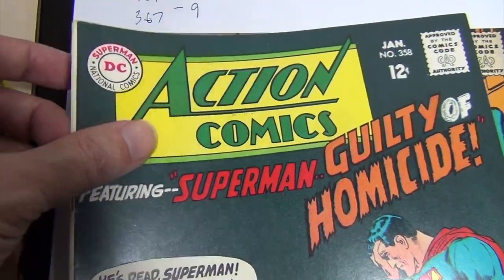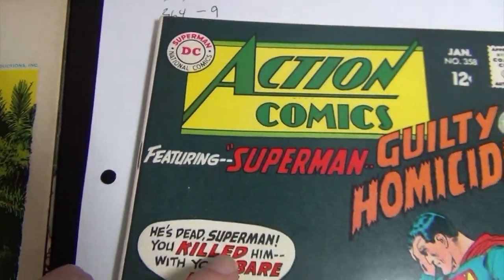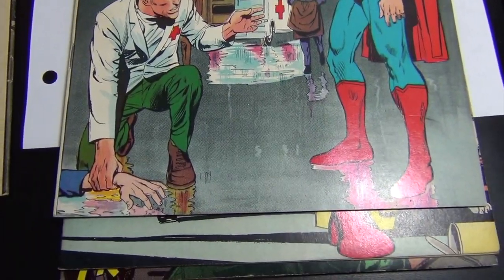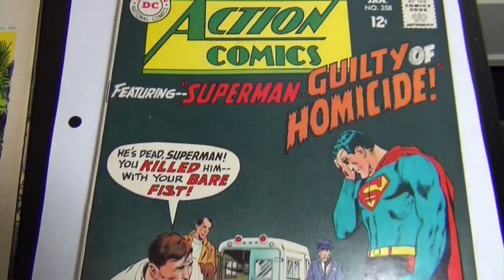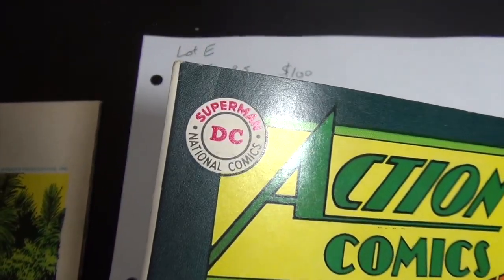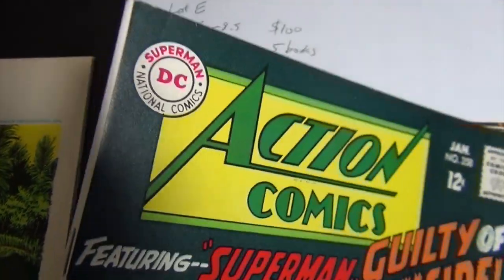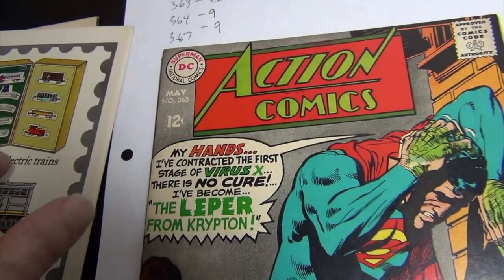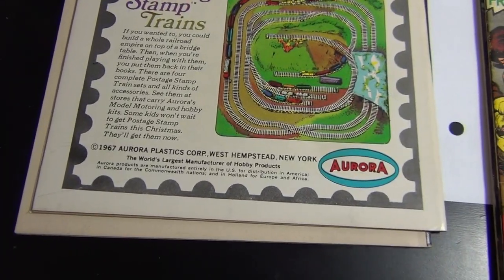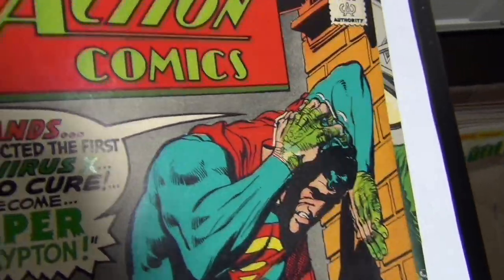Issue 358 is a 9.0 mainly because of the crease right there. I did press this book — I think about 10 years ago — but it's one of those light color-breaking creases that doesn't go away. Notice how white that back cover is.